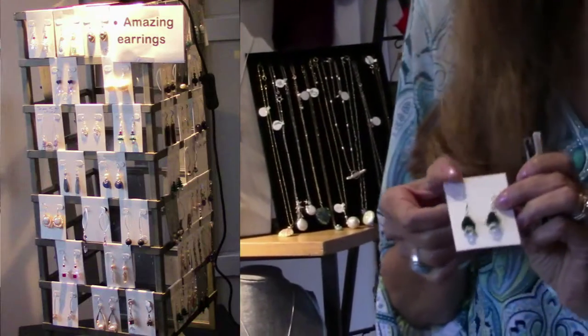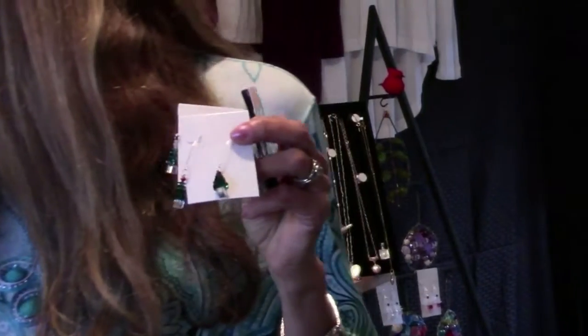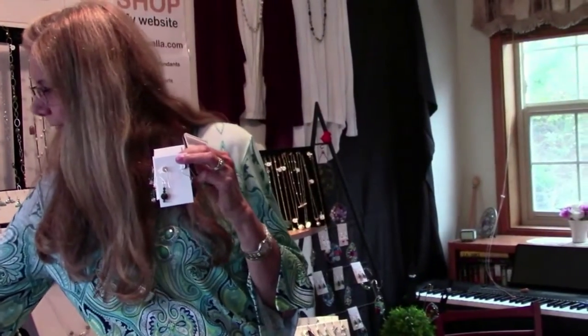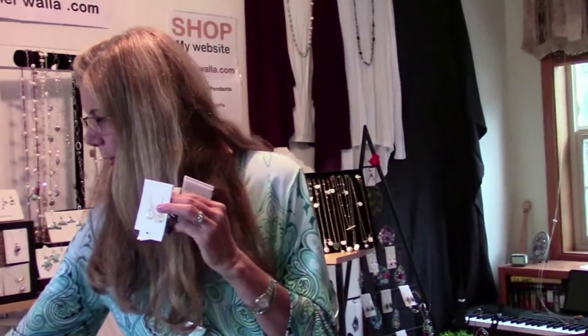Some earrings are really bling — I have them with red topaz, blue topaz, and plain white crystal Christmas trees. I also make earrings with lava beads and crystals. A lot of them match my other jewelry pieces, so if you want a matchy-matchy set, check my webpage or give me a call.